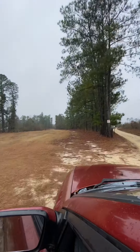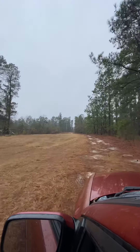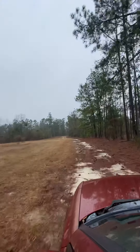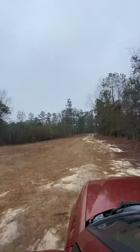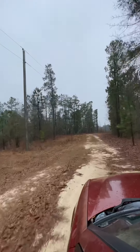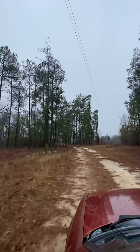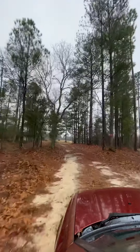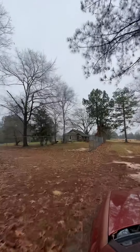Right up here is where we are from the left. This goes back on the easement to the property. There go your overhead power lines in the back of this area.